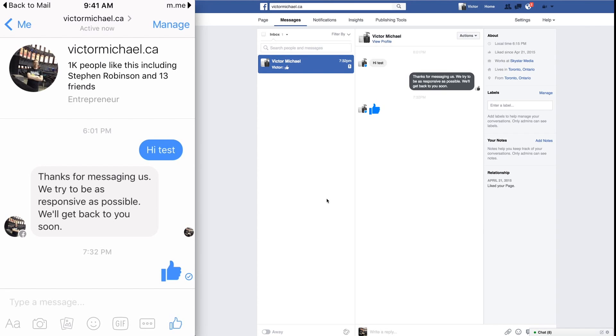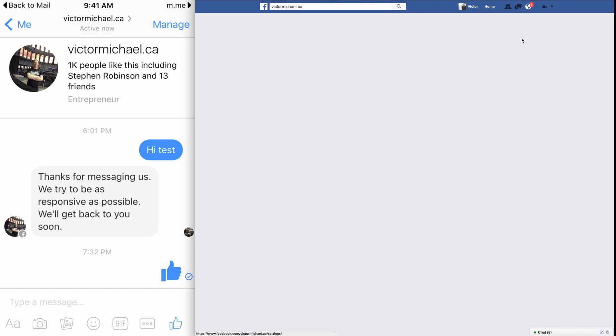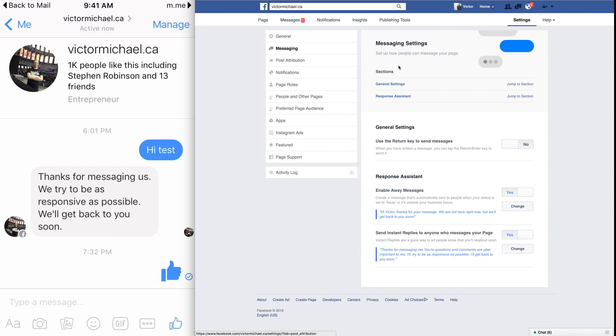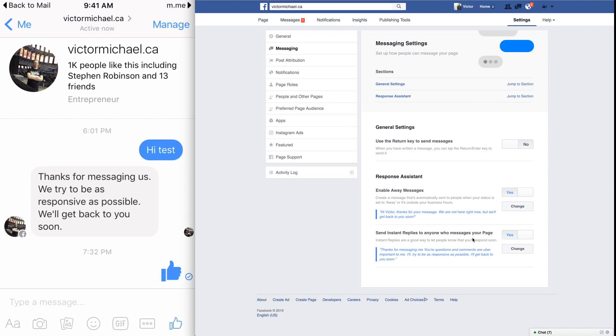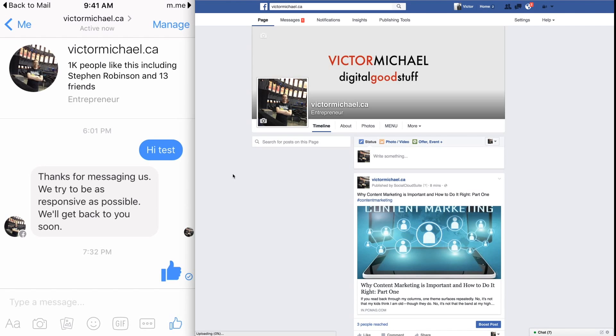This is an automated message that I set up on the back end of Facebook as well. If you're interested about that — I'll just do it right now, really quick. If you go to Settings under Messaging, you can just set it up right here — basically messaging settings. This is perfect for your business. You can set up away responses, you can set up instant replies to anyone who messages your page. You can go in and change it right here. I did a little touch up on mine, and you can add personalization and all kinds of other stuff — your website URL.